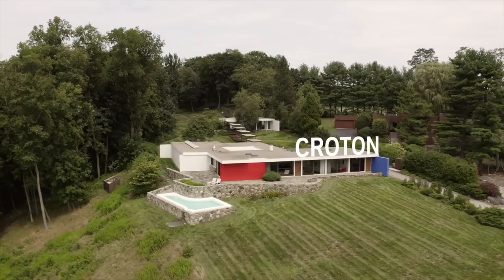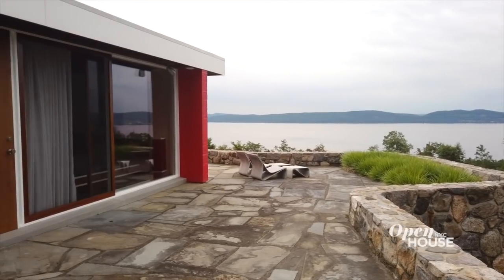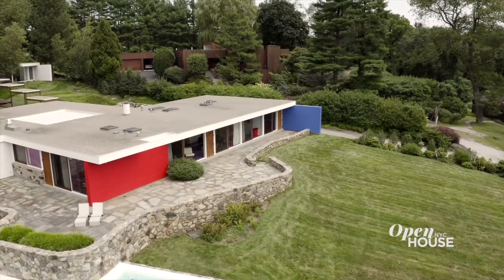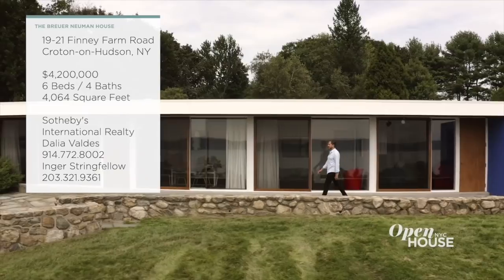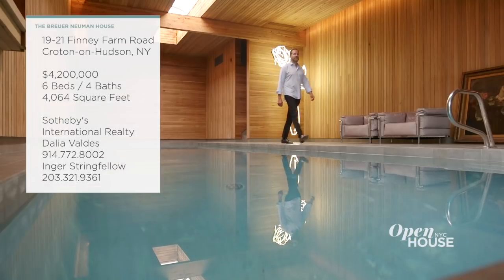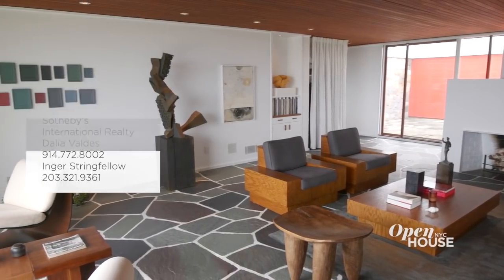Let's kick this week's show off up the Hudson River in beautiful Croton, New York. We are taking a look at this modernist masterpiece by one of the 20th century's true master architects, Marcel Breuer. After some years of disrepair, it's been lovingly restored by its owners who happen to also be Breuer devotees. Let's take a look at all that they've done in this over 4,000 square foot architectural treasure.